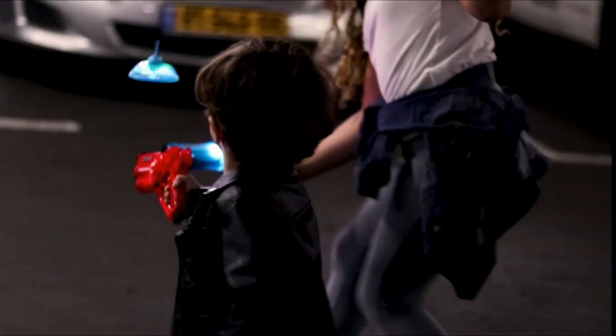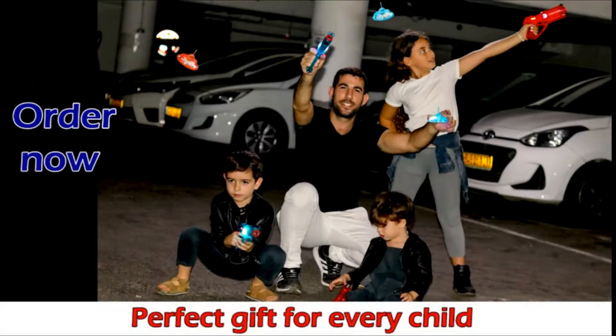Play laser tag without vests, featuring a life indicator, a choice of 14 colors, and 4 firing modes.